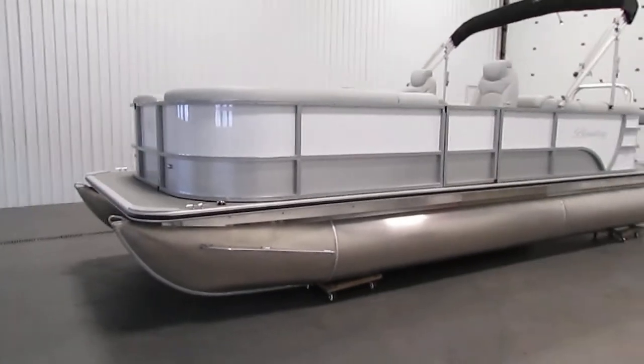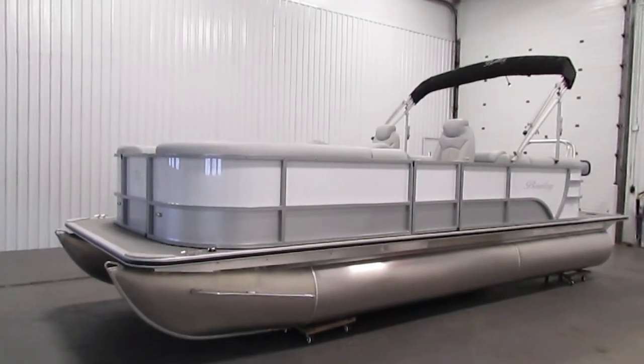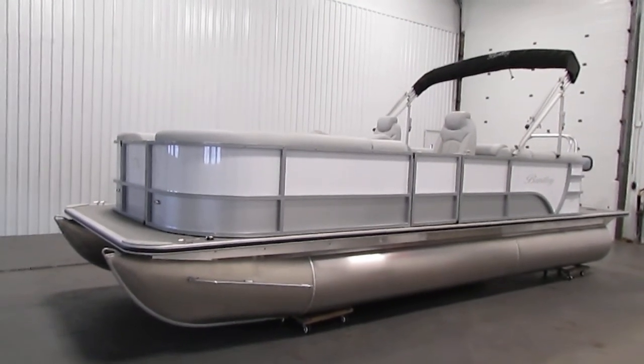Once again, this was a new 2021 Bentley 220 Navigator SE. Thank you for watching and have a great rest of your day.